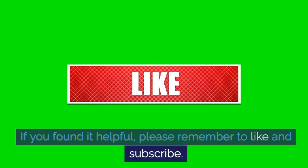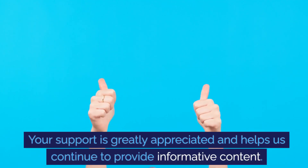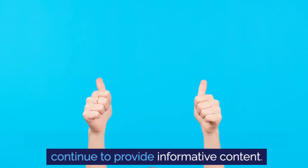If you found it helpful, please remember to like and subscribe. Your support is greatly appreciated and helps us continue to provide informative content.